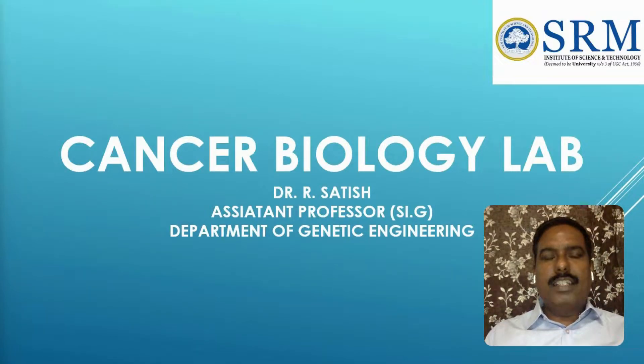Hello everyone. I am Dr. Satish Ramalingan, a faculty member in the Department of Genetic Engineering, SRM Institute of Science and Technology.